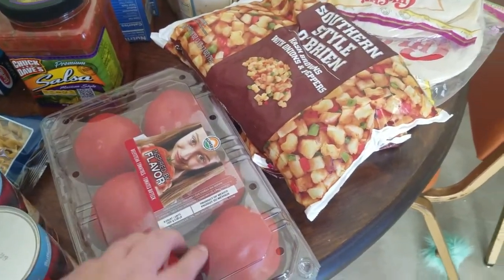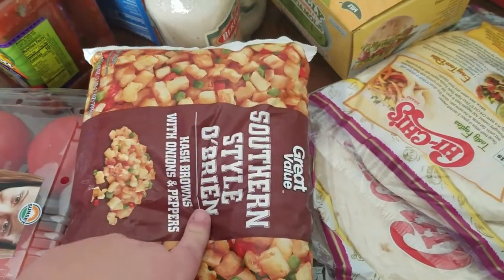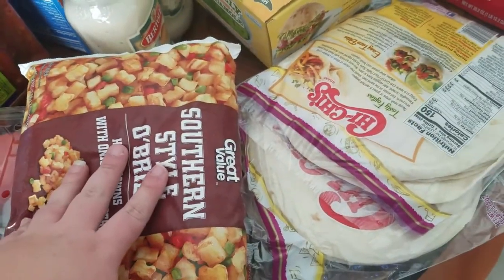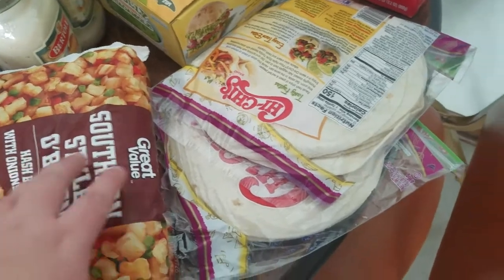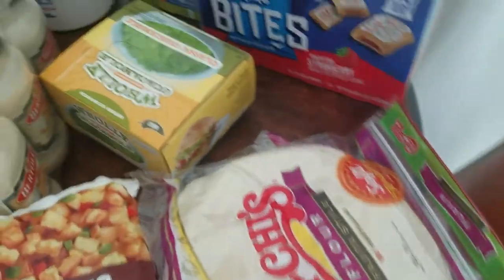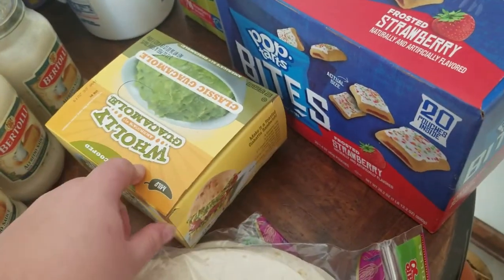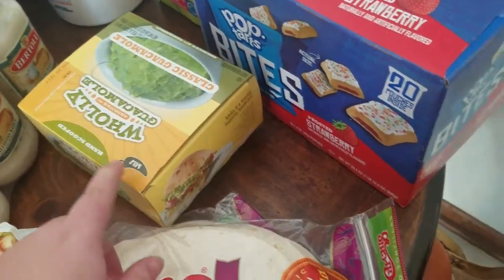Some tomatoes — just eight of them, which is about $5. I got two packages of frozen hash brown mix because it's really good to put in breakfast burritos or as a side. I got two packages of tortillas, and I only got one package of guacamole this time. I usually get two, but I'm going to try and make it myself.